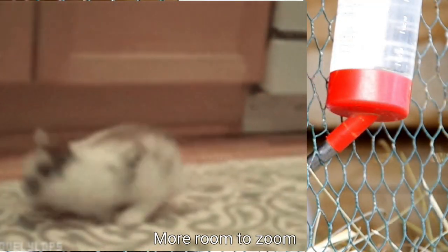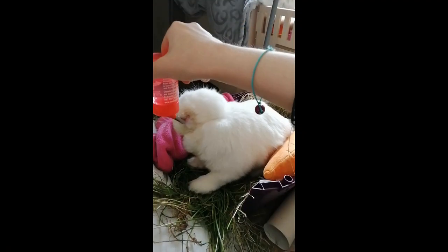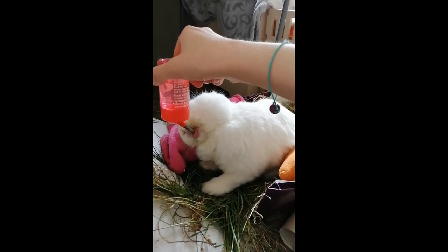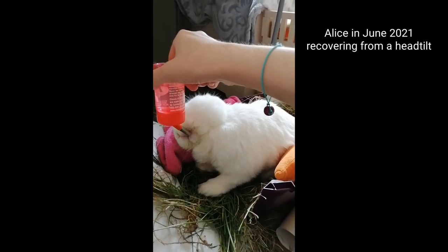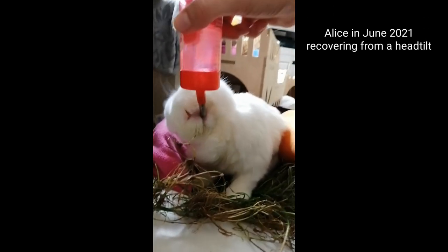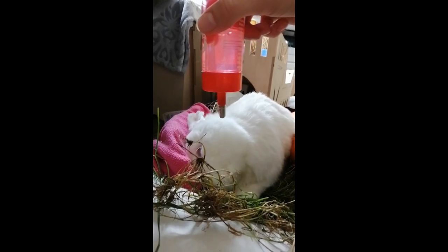Bottles take up less floor space. Some rabbits may be unable to drink from a bowl for health reasons, making a bottle an essential option. When Alice had his head tilt, he was unable to use a bowl and preferred to use a water bottle until his head straightened back out.